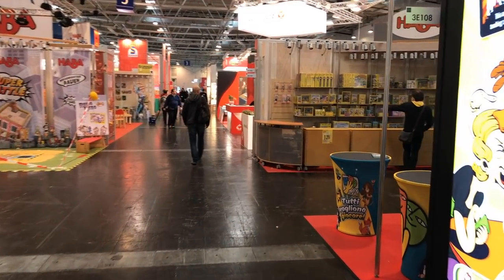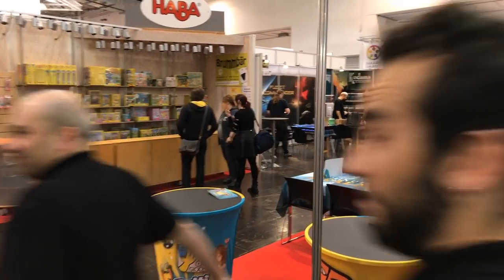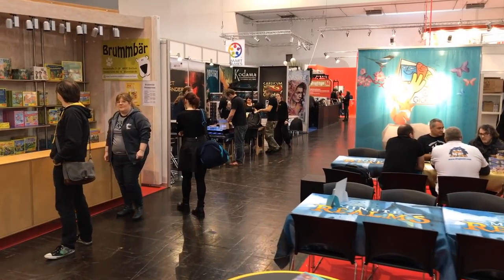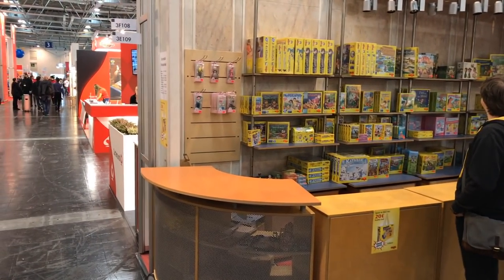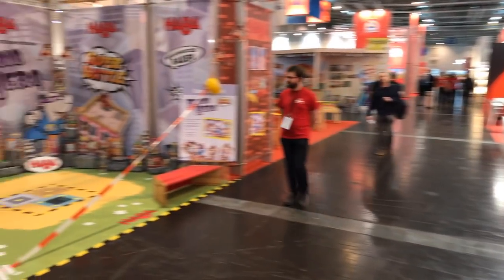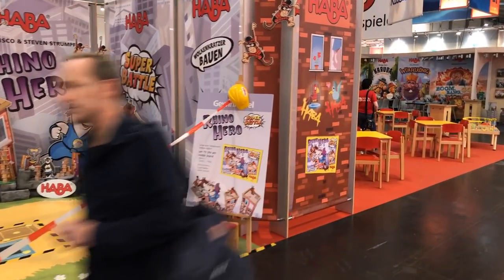Over here we have DV Giochi, and they're pushing Yogi — or rather Minute Realms, plus a couple of other small companies there. And then here is where you buy games from HABA. HABA has two areas to get games, this being one of them. Over here you can see where they have a big giant Rhino Super Battle setup.